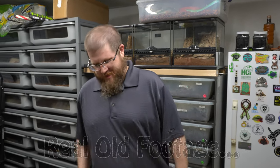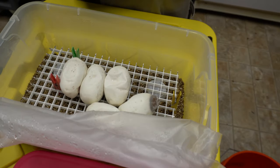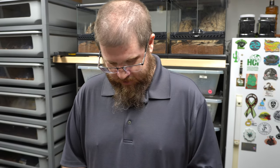Hey everybody! This is Brian, I'm real excited about being here. So we're going on a trip, and this is actually our last clutch for the year in the incubator — the last 2019. Everything else is going to be a 2020. It's going to hatch while we're away; we're going to be away for like 10 days.